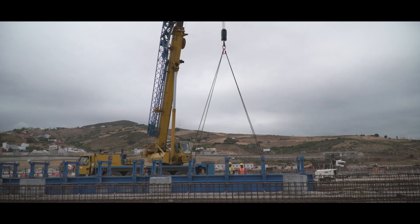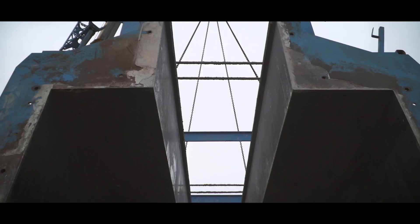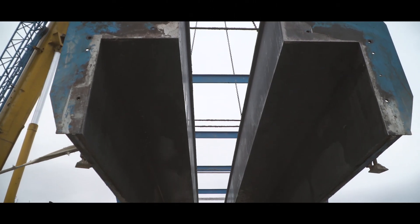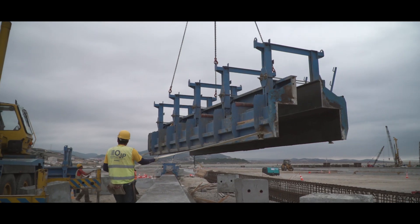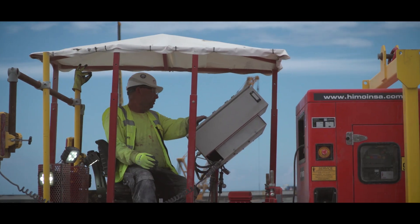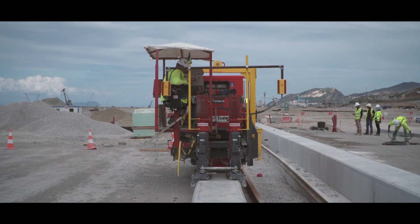To obtain a perfect level set of foundation beams for the stacking cranes, Willemann and its partners designed a patented, custom-built, laser-guided concrete grinder and core drilling wagon. This way, rails could be mounted straight on the prepared surface of the concrete beam without using traditional and time-consuming crude leveling methods.